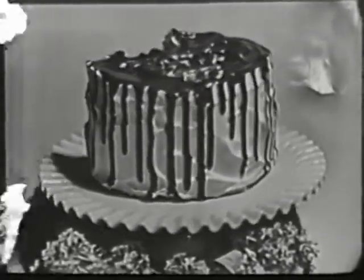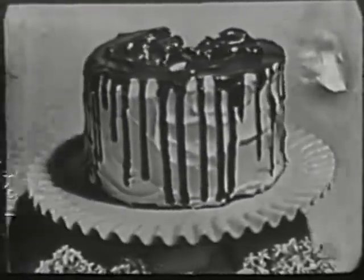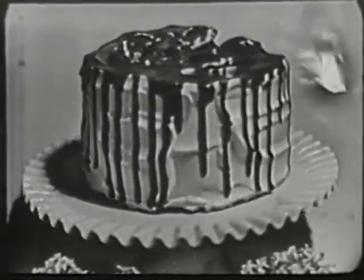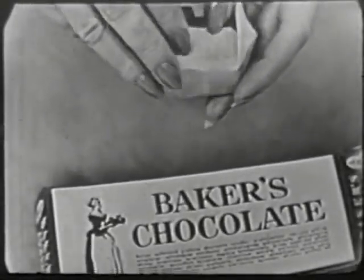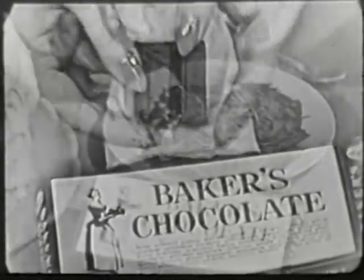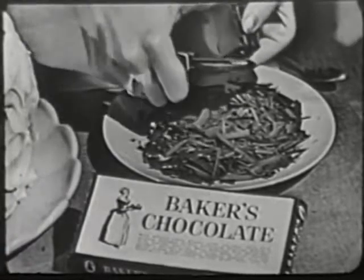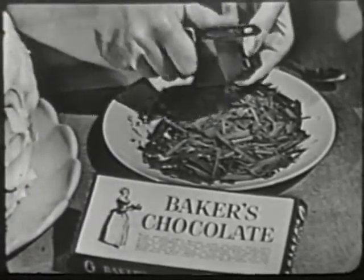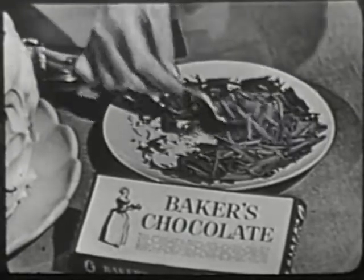Baker's Chocolate presents two wonderfully easy ways to decorate a cake — two quick tricks with chocolate that make cakes look good and taste even better. Because the chocolate you use is delicious Baker's Chocolate: famous Baker's unsweetened chocolate made from a rare blend of choicest cocoa beans to give you smoother, richer chocolate flavor. And here's trick number one: these glamorous chocolate curls. To make them, simply scrape a square of Baker's chocolate with a knife or potato peeler. Could anything be simpler? You'll love the effect on pies as well as cakes.